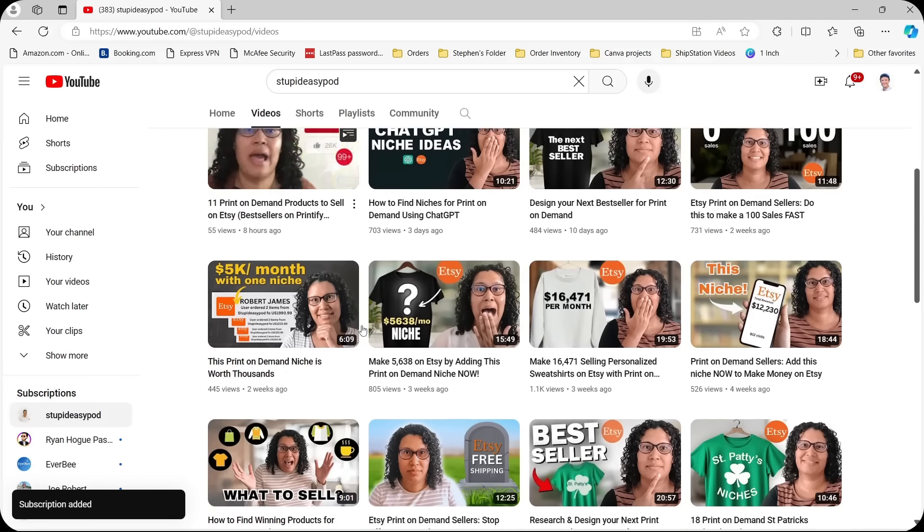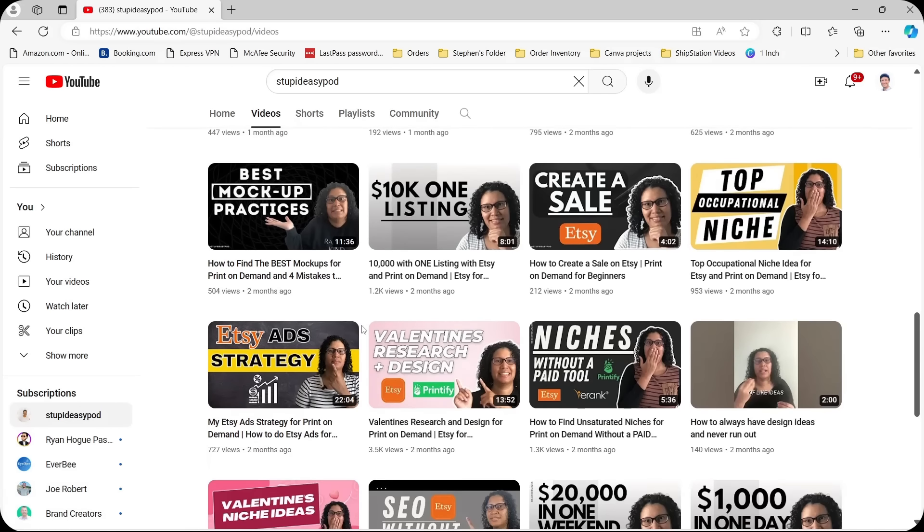The last thing you want is to be a year from now wondering 'what if I had started when I first heard about Etsy print on demand?' A lot can happen in one year. Bridget, thank you so much for joining me today. Bridget is a YouTuber teaching Etsy print on demand and sharing her story. You can find her on YouTube, Instagram, and TikTok — the channel is called Stupid Easy POD, because she wants to make print on demand as simple as possible for everyone. I'll include a link in the description below.